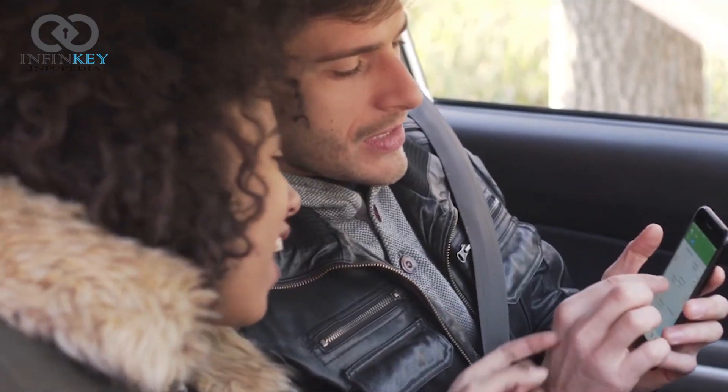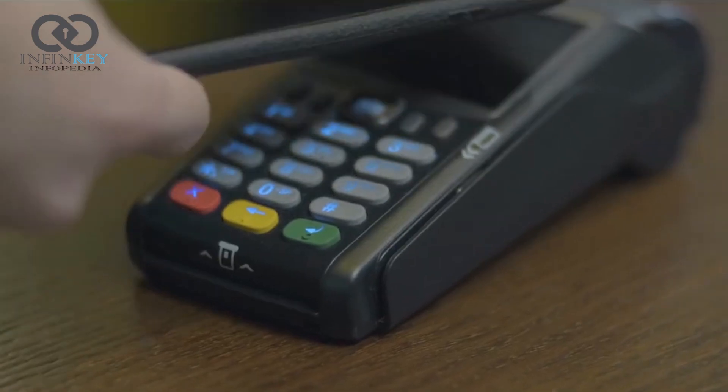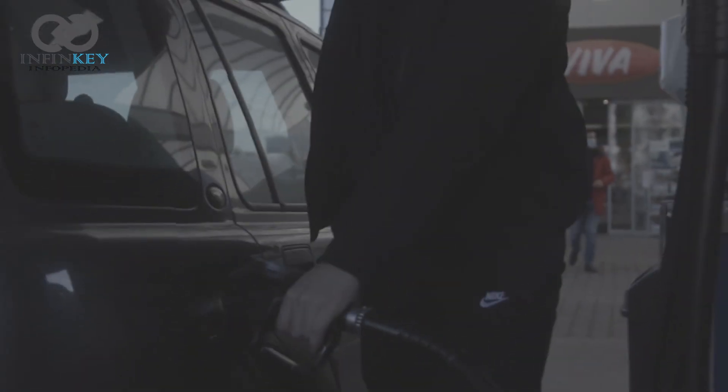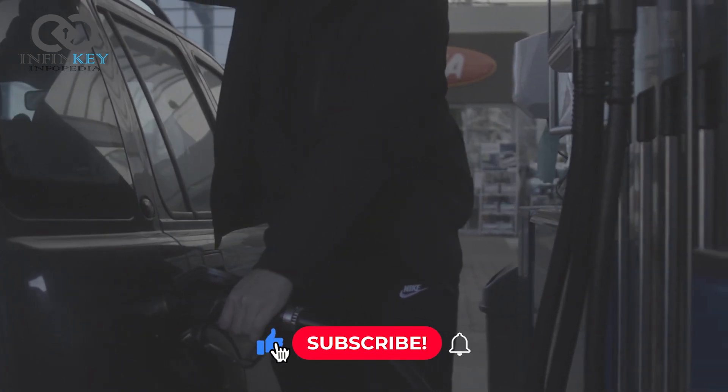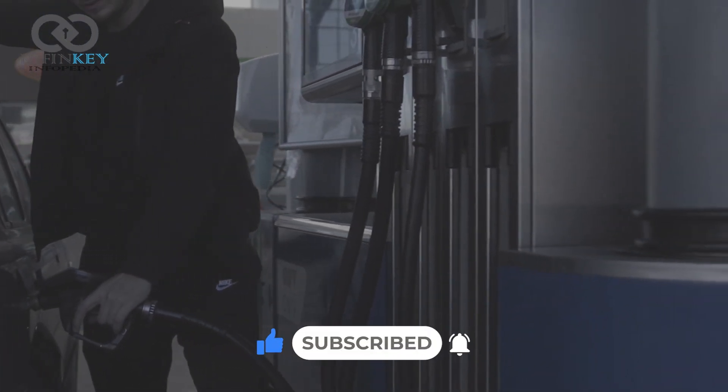Once your car's profile has been identified, the AI system takes over, automatically selecting the right fuel grade and processing your payment. And if you are a regular customer, the system can even remember your favorite snacks and drinks, making sure they are waiting for you when you arrive.